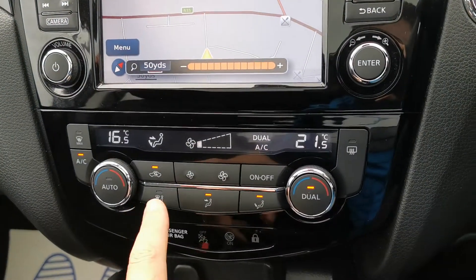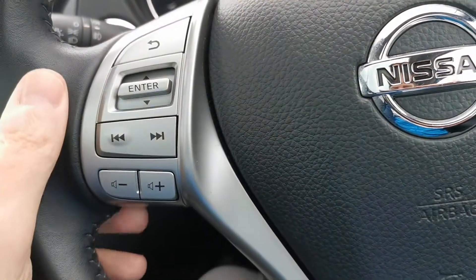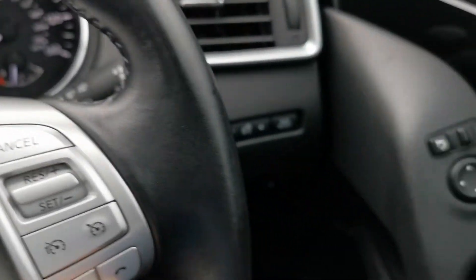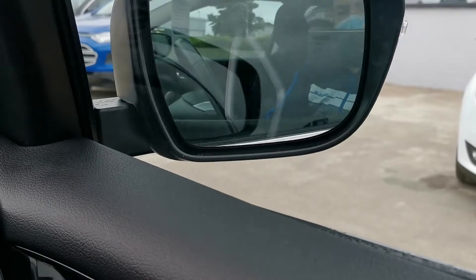You can zoom in and out. Dual-zone climate control, six-speed manual transmission, leather steering wheel with all your radio controls, cruise control and Bluetooth controls over here. It also has the power folding wing mirrors.